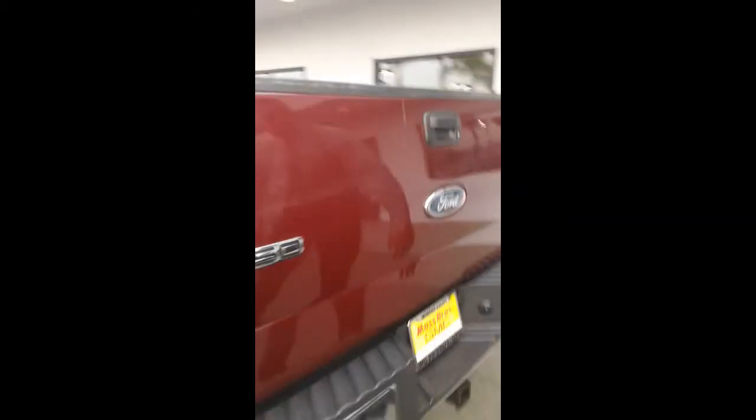Let's go ahead and check out the outside of the vehicle towards the rear. Now this vehicle is 4x4, and we do have a tow hitch on the rear of the vehicle.